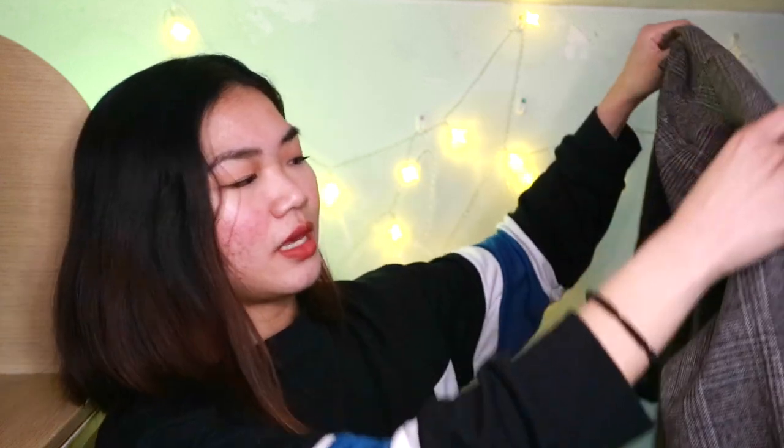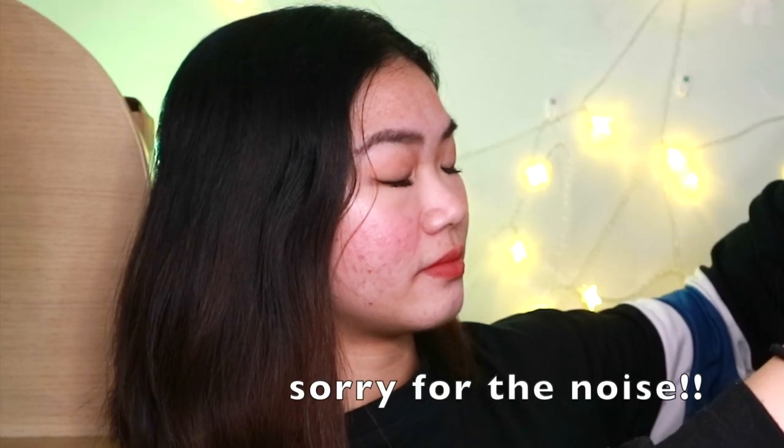So I got this blazer — they only have one size for this. They have gray or brown, and I picked the brown, but it also looks a bit gray. My complaint is because it's one size — it is big on me. But it looks better if the arm is folded. The material is thin; it's not like a high quality blazer, but it's not bad.